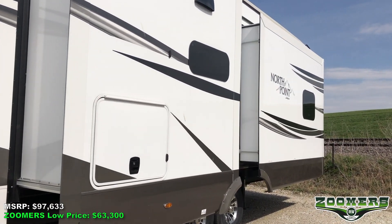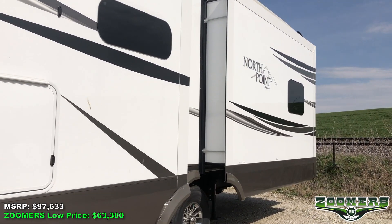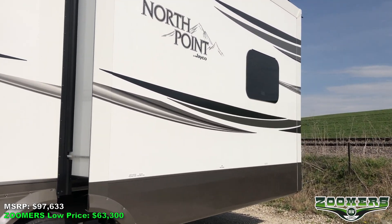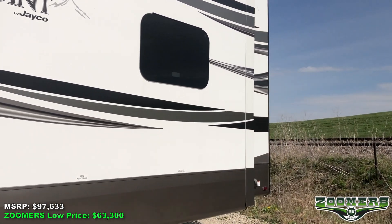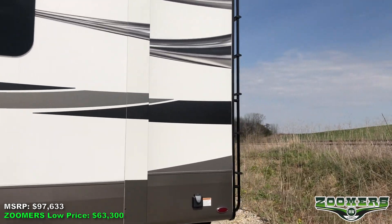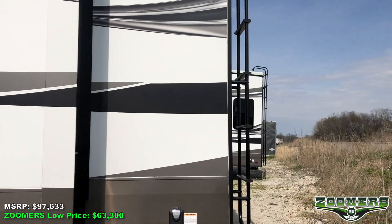It comes with generator prep. MSRP is $97,633. This is available for Zoomer's low price of $63,300, or as little as $435 a month with Zoomer's hassle-free, on-site financing.